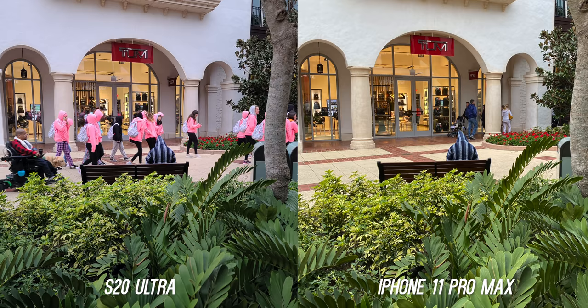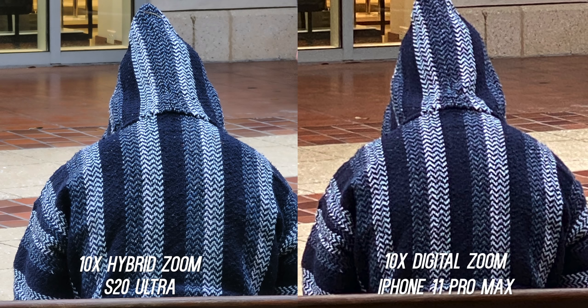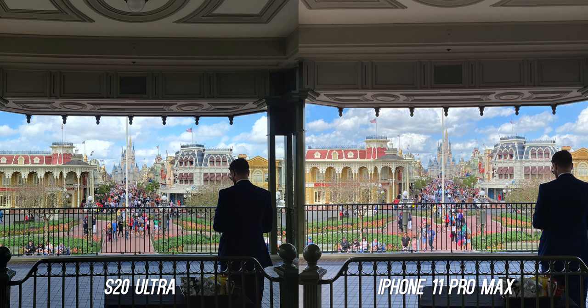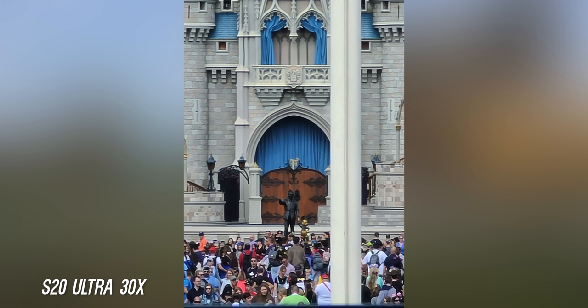On 12 megapixel mode you have access to that incredible 100x zoom. The iPhone can zoom 2x with the telephoto, where the Ultra defaults to 5x. The iPhone goes up to 10x digital zoom, but the Ultra does a 10x hybrid zoom — you can see how much more detail there is even at 10x. You'll probably never use the 100x zoom, but it's impressive that this is on a smartphone. The 10x and 30x are usable, but once you get to 100x it looks pretty bad.